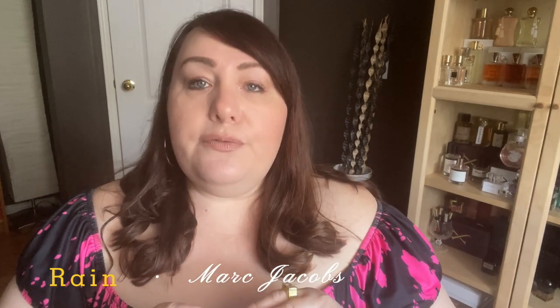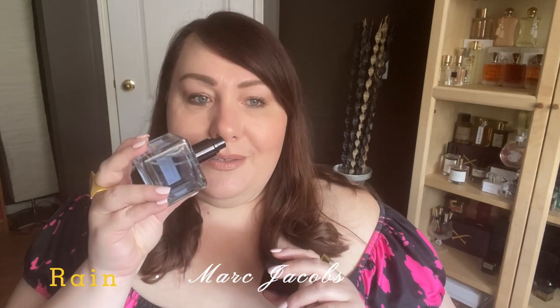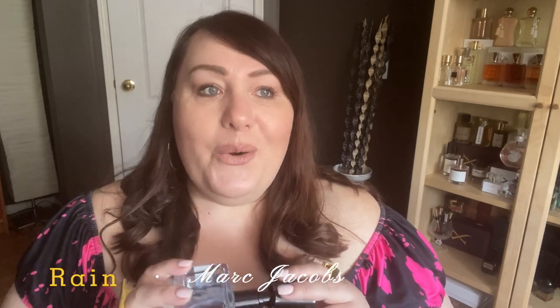The second one is a scent I've had for a very long time. I used to talk about it at the beginning in my early videos, and I haven't talked about it in a long time. Once I started gravitating towards these types of scents, I remembered about this one and pulled it out again. This is Rain from Marc Jacobs. It is a discontinued scent — I know that for sure, though I think you can still find it on secondary sites. Oh my God, when I smell it, it's amazing.